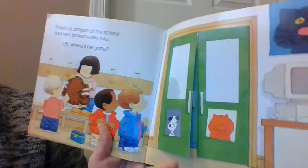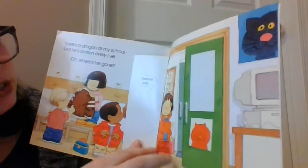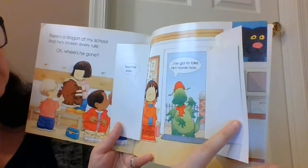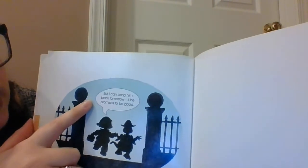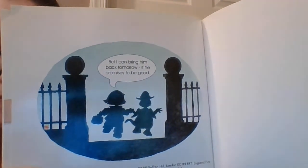There's a dragon at my school and he's broken every rule. Where's he gone? It looks like the door is open. Teacher says she's got to take him home now. He put on his hat and his scarf, which means it's probably cold outside. But she says she can bring him back tomorrow if he promises to be good. It's important to follow the rules when you're at school. It's how we keep everybody safe and it's how we keep our classroom clean. When it's clean, we feel better. Thank you and follow the rules. Bye.